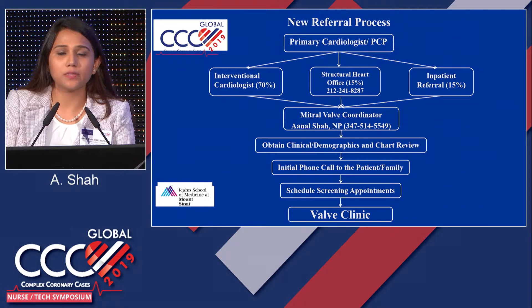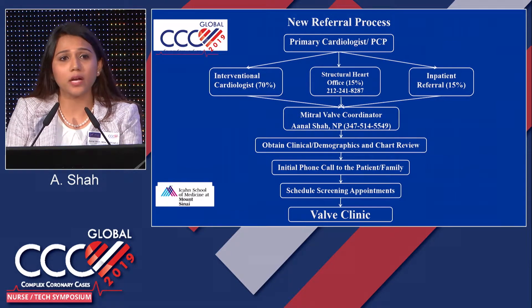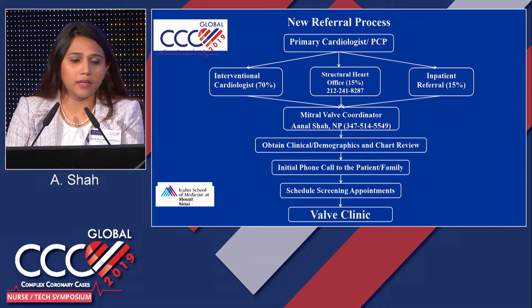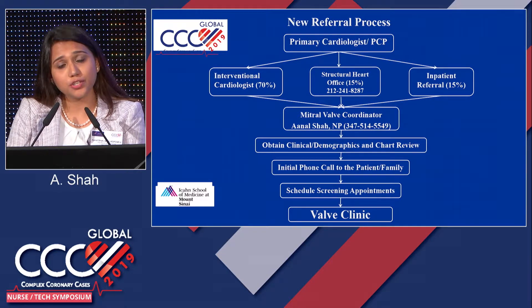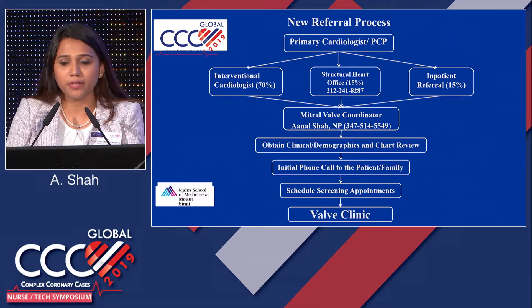How does the referral process work here at Mount Sinai Hospital? We receive referrals from primary cardiologists or PCPs who had a baseline echo done when a patient was symptomatic or had hospitalizations for shortness of breath. If a transthoracic echo showed moderate-to-severe MR, we usually get referred. We also receive phone calls from referring cardiologists through our Structural Heart Office. For inpatient referrals, many heart failure patients managed by our heart failure team — especially functional MR patients — are referred to us. We take the initial phone call and do a thorough chart review, obtaining clinical demographics.